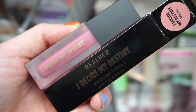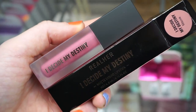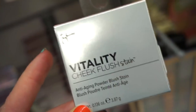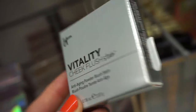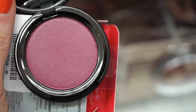This is ringing a bell — the Real Her brand, the I Decide My Destiny lip product in a mauvy tone shade, maybe familiar from Ipsy or Boxycharm. $3.99 full size. I also randomly spotted the IT Cosmetics Vitality Cheek Flush Stain — so cool — $12.99. It's called Magical in Mauve, definitely not matte, more of a luminous blush finish.